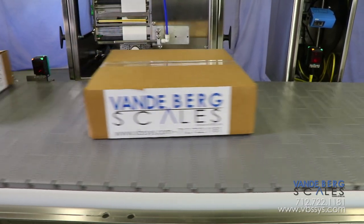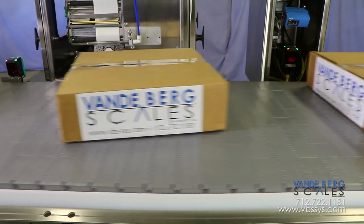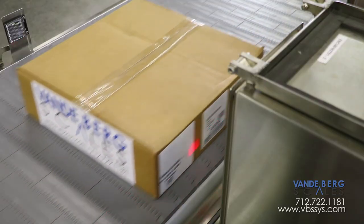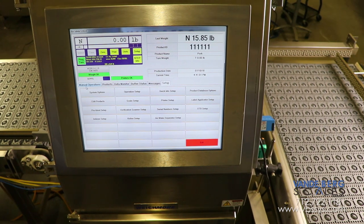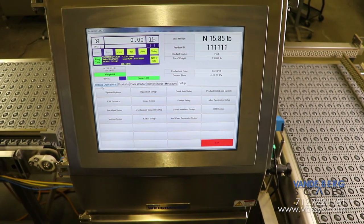After receiving the label, the case moves past a barcode scanner, where the scanner will detect the barcode and verify it is readable. All actions are controlled by our Scale Data System, SDS, controller.